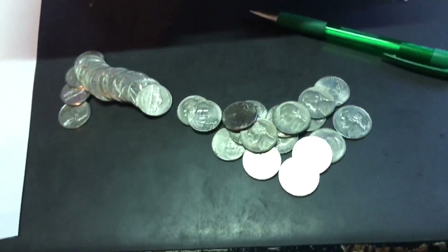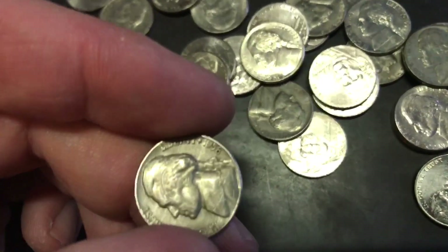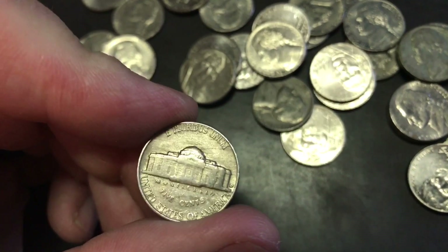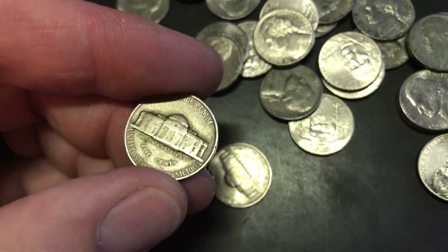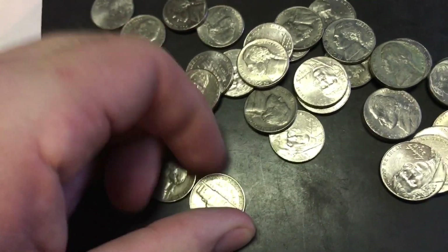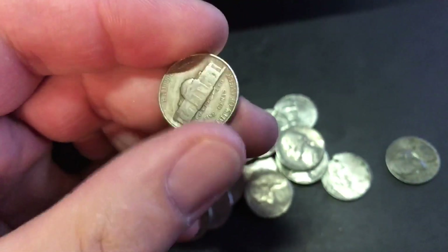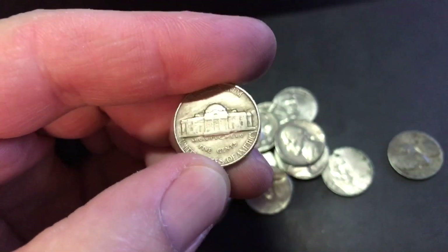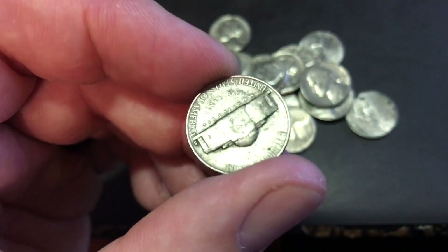Alright, getting back at it. Very next roll found a 58 Denver and a 46 Philadelphia, so pretty cool. Get back at it. Two rolls later found a 48 Philadelphia — no mint mark — and then we found a 53-S.